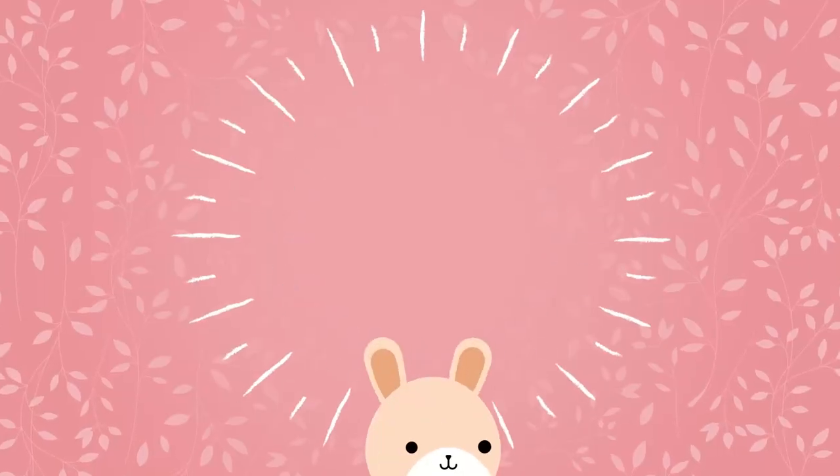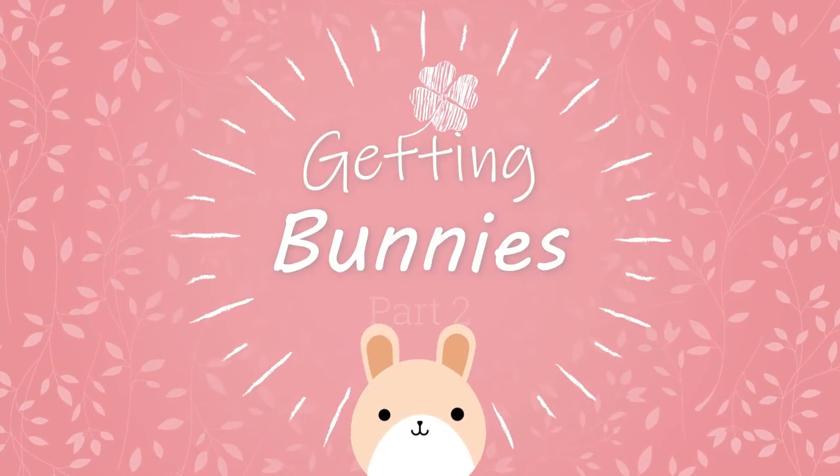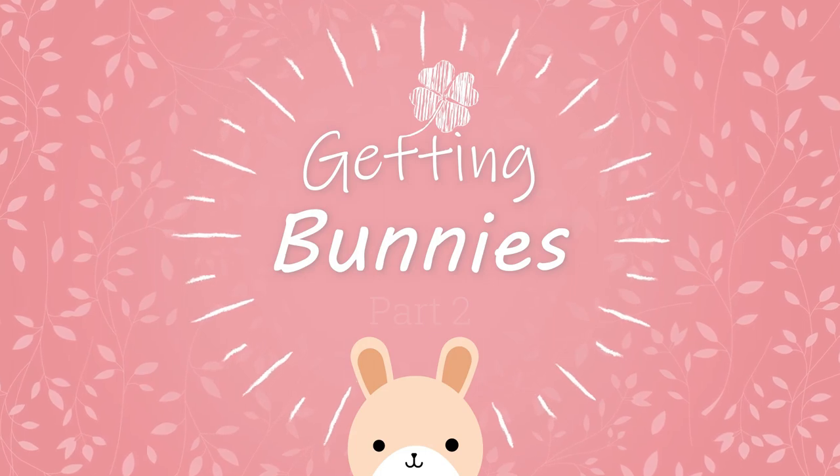Hey, animal lovers! If you are a returning subscriber and missed the video before this one, you may be surprised about this random rabbit haul video. If you don't want to go watch the previous video first, long story short, I'm getting rabbits.